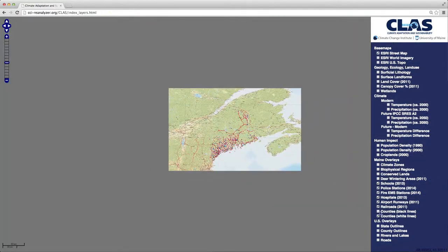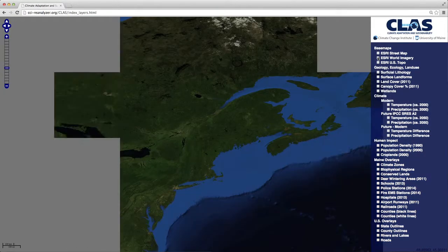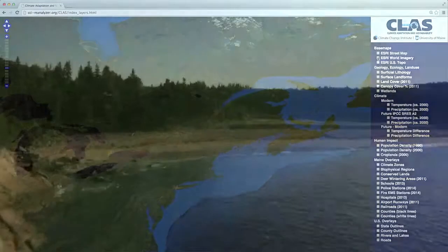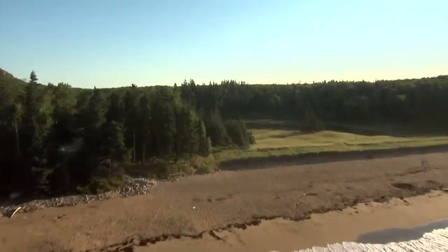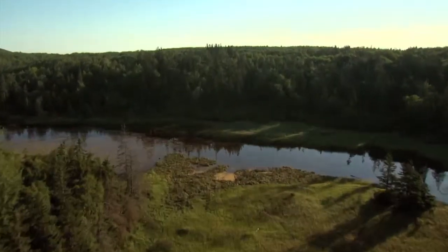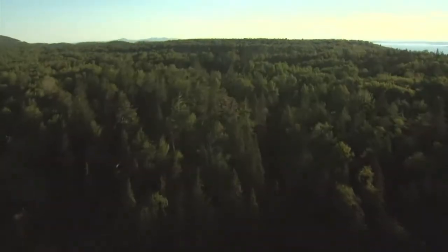Now we'll zoom out and explore the basemaps further. Different basemaps are provided by Esri. I should note that the datasets included here are all publicly available — visit the CLASS website to find references to each dataset. This concludes our tutorial. We hope that you find 10Green, Climate Reanalyzer, and Climate Layers useful in your adaptation planning. Thank you.